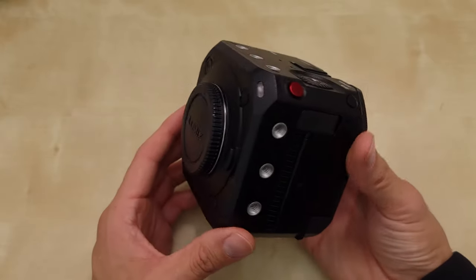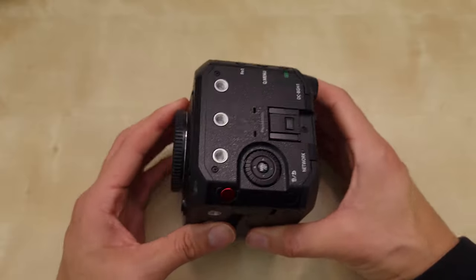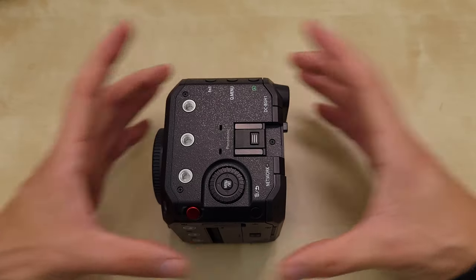And then there was also the Z-Cam. And going back to the RED cameras, RED cameras started out with the brain and then you built around it.